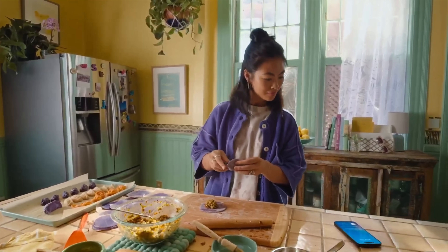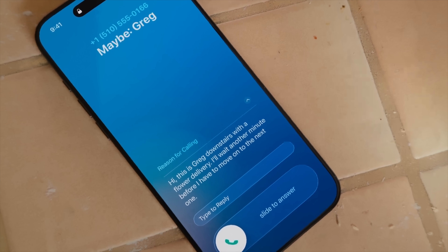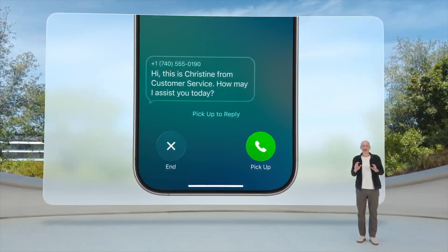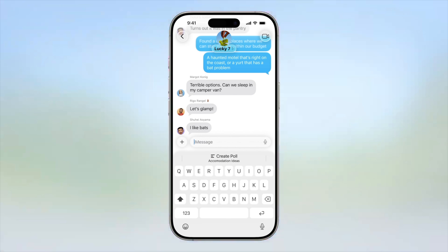They've added some huge features too, even for things like the phone app, where you now have call screening. You'll see a caller's name and what they want to talk about as a notification on your lock screen before you decide to pick up. There's also something called hold assist — if it hears hold music, it'll listen and notify you when a customer service rep comes on, then you can join the call. Messages gets new features like custom background images, polls, and groups, even typing notifications in group messages.